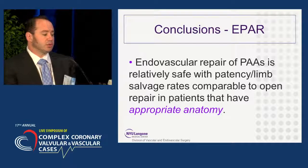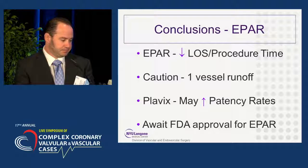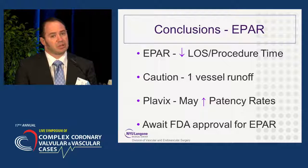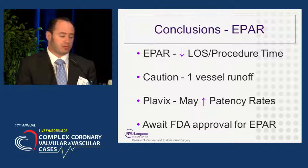In conclusion, endovascular repair of popliteal artery aneurysms is relatively safe, with patency and limb salvage rates in the literature comparable to open repair, provided patients have appropriate anatomy. Multiple studies have shown decreased length of stay and procedure time with endovascular repair. Based on our own data, I would urge caution in patients with poor runoff. Plavix does seem to increase patency rates, and as of now, we still await FDA approval for endovascular repair of popliteal artery aneurysms.